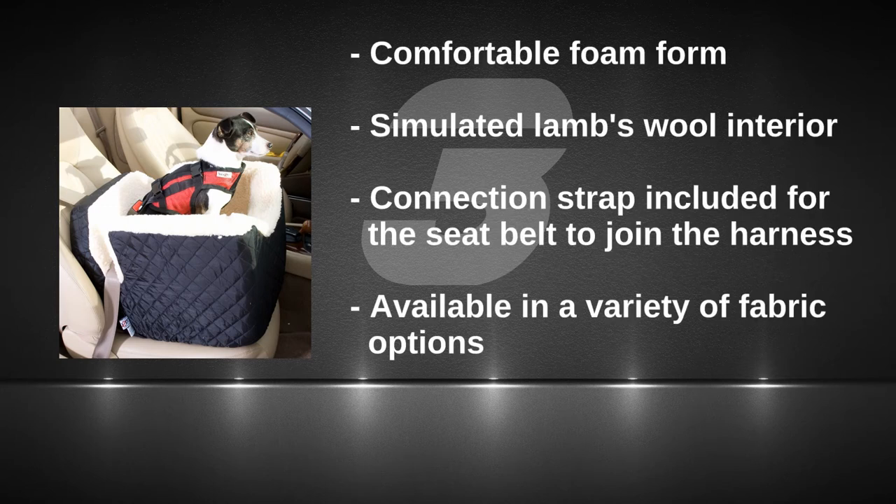Number three: Snoozer's Lookout Seat. Cheaper than Corgo, it's filled with foam and a simulated lambswool interior. Very comfortable.